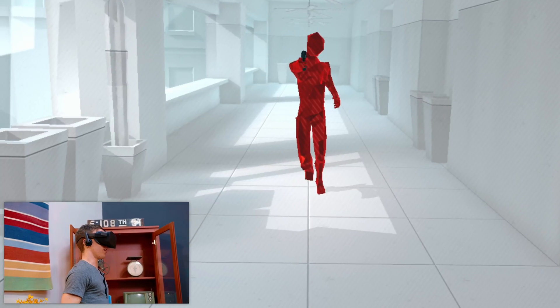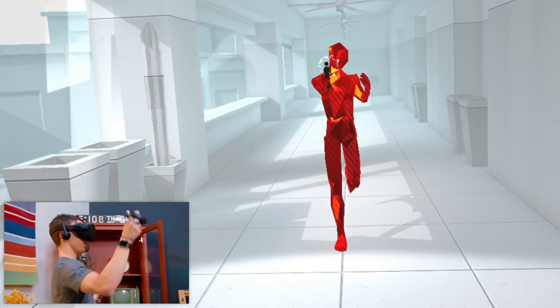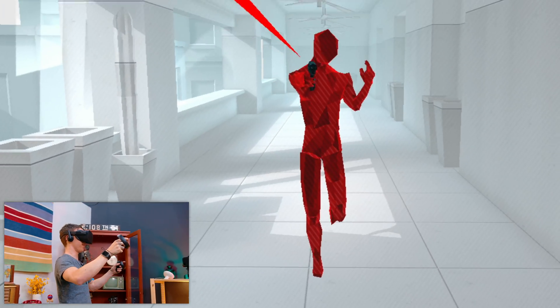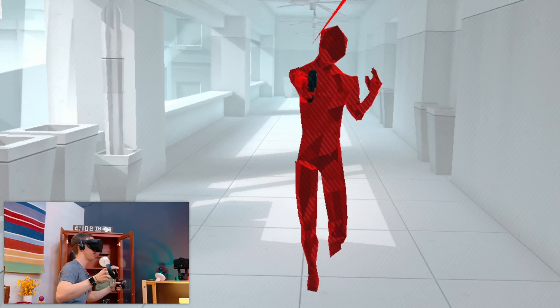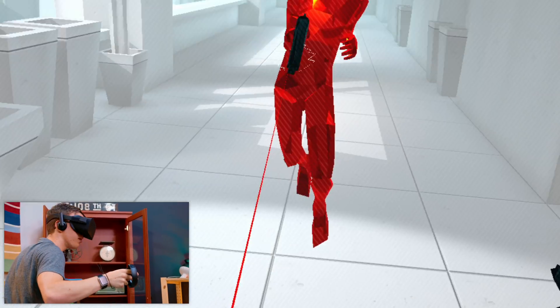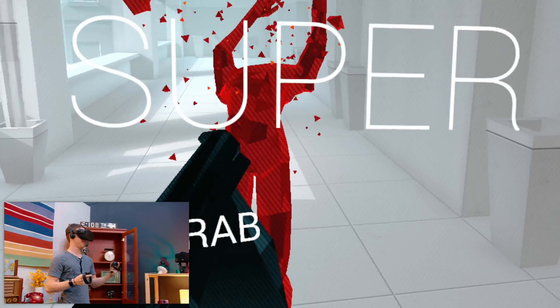Next, we have Superhot VR. I have to stand very still because as I move, time will actually start playing. I have to dodge it! Okay, here we go — get out of the way of that one, grab it, grab it, boom, super. Dude, this is so much fun.